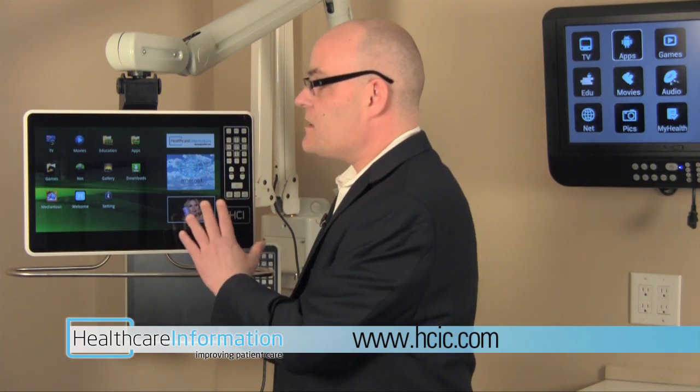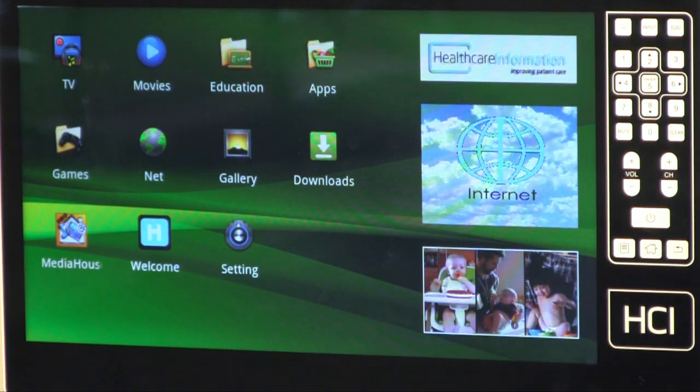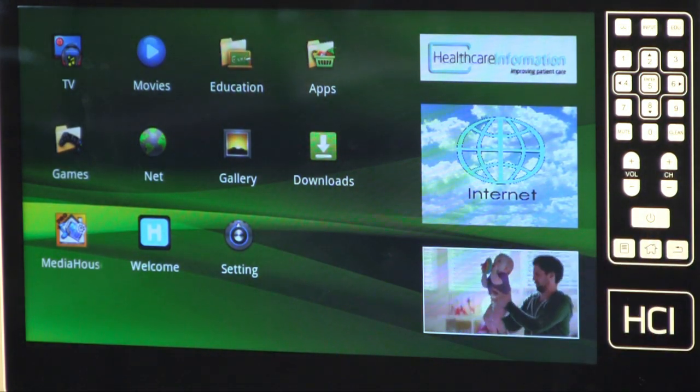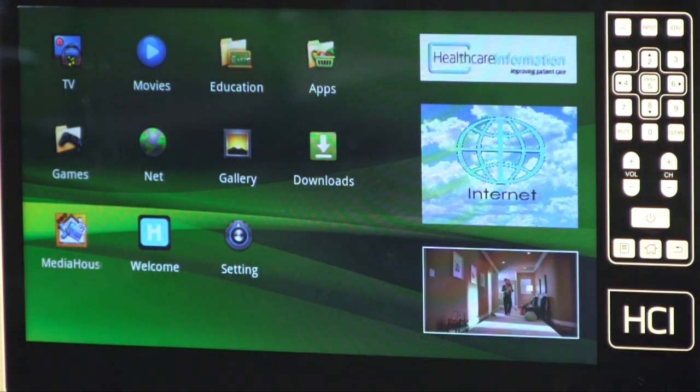The Android bedmate's interface was really created to be easy to use for a wide range of individuals, from those that are tech savvy to those that are new to technology. As you can see, the launch page is icon driven and the TV is running in the lower right hand side of the screen in picture-in-picture mode.